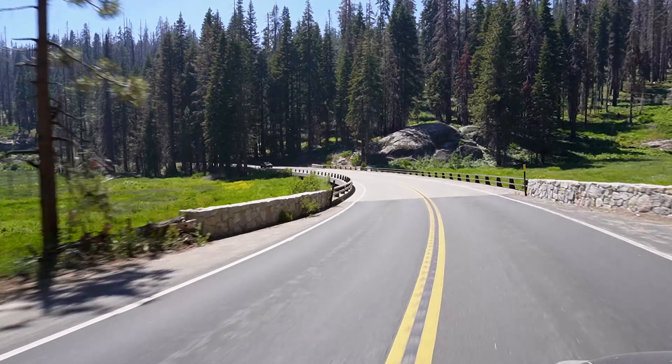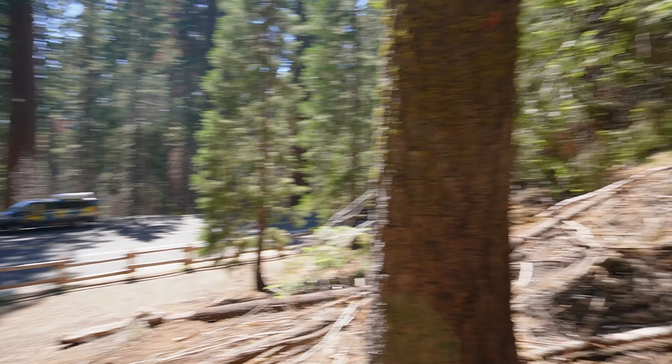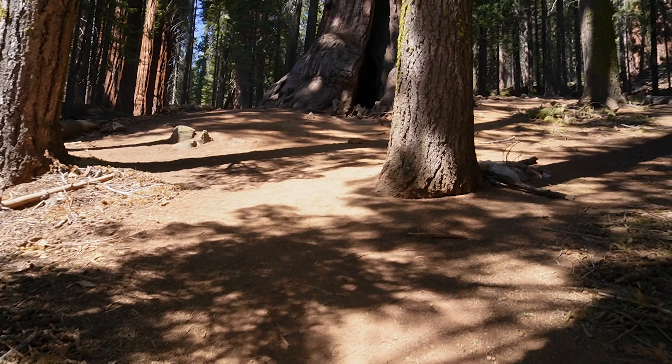On our way to visit the General Grant Tree, we discovered a hidden gem. We're driving down the highway in the park and there was just a pull-off on the side of the road with a whole bunch of sequoias clustered next to each other, and there's one up on this hill Lucas and I wanted to see. Oh my gosh, look at the crack in that thing — I could camp inside that. It goes deep. Look how deep this thing is.